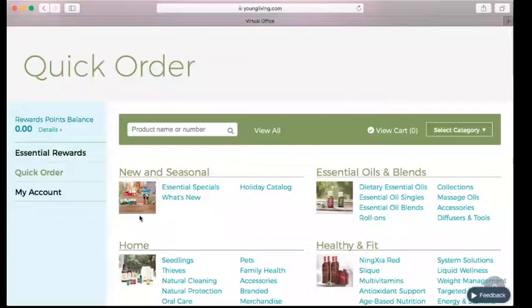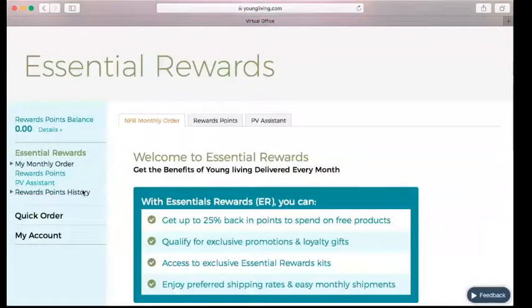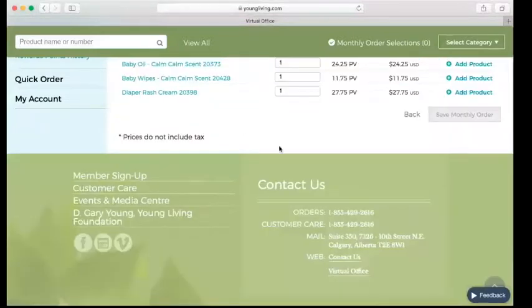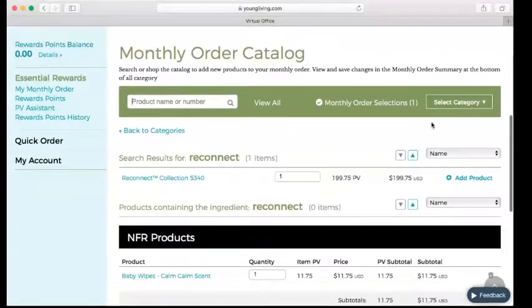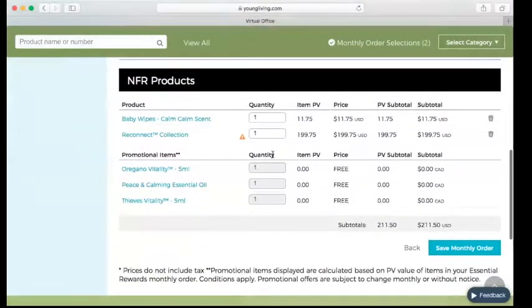This screen looks similar but a little different. You're going to have to set up Essential Rewards for this market just like we did with the Canadian order — it's going to be exactly the same except you have a whole other line of products. I'm going to add some Seedlings products to my cart — some baby wipes that you can use as dryer sheets. I'm also going to get the Reconnect Kit, which is amazing for supporting brain function. I've got all of these bonus items — I'll click Save Monthly Order.